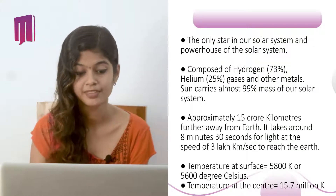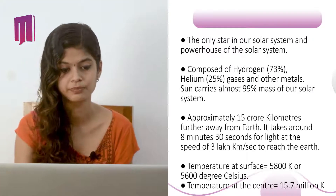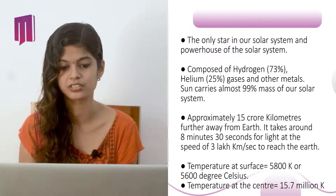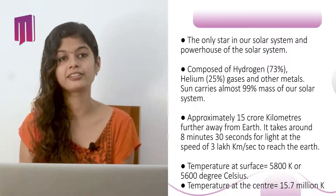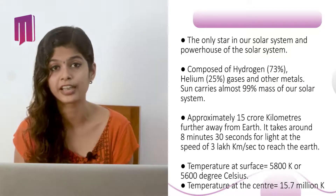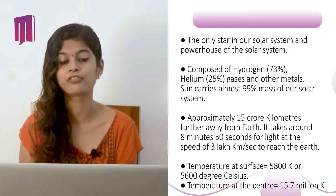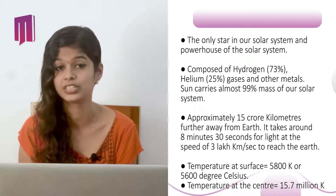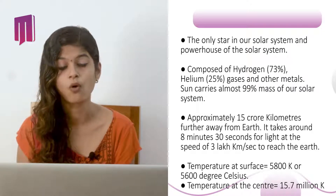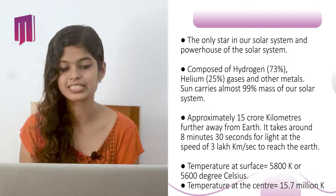The Sun is the only star in our solar system and the powerhouse of the solar system. It is composed of hydrogen (73%), helium (25%), and other metals. The Sun carries almost 99% of the mass of our solar system, approximately 15 crore kilometers away from the Earth. It takes around 8 minutes 30 seconds for light traveling at 300,000 km per second to reach Earth. The temperature at the surface is 5,800 Kelvin or 5,600 degrees Celsius, and at the center it is 15.7 million Kelvin.